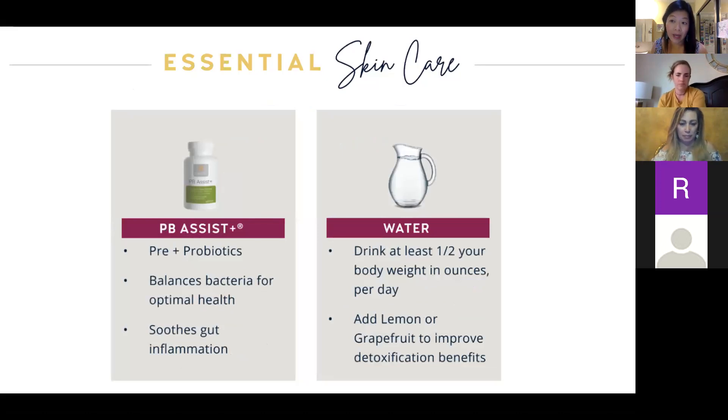PB Assist is your probiotic — PB stands for probiotic. It has both a pre- and a probiotic. The prebiotic feeds the bacteria, and the biotic is the good bacteria. So with one pill you're feeding the bacteria and repopulating your gut with good bacteria. Good bacteria help you make more vitamins, absorb food better, and soothe gut inflammation.